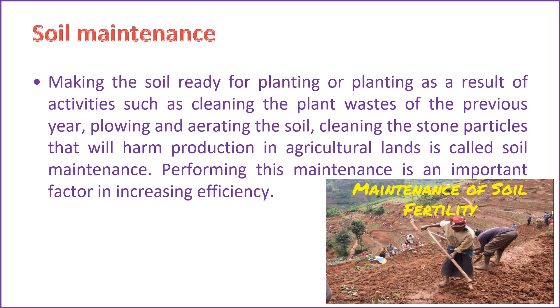Key aspects of soil maintenance include: crop rotation — alternating the types of crops planted from season to season helps prevent soil depletion and nutrient imbalance; cover cropping — planting cover crops during periods when the main crops are not grown helps protect the soil from erosion, enhances soil structure, and adds organic matter; organic matter addition — adding compost or well-rotted manure helps improve soil structure, water retention, and nutrient content; reduced tillage — excessive tillage can lead to soil erosion and degradation, so reduced or no-till practices help maintain soil structure; nutrient management — applying fertilizers based on soil nutrient analysis ensures crops receive necessary nutrients without overloading the soil; erosion control — implementing measures such as contour plowing, planting cover crops, and establishing windbreaks helps prevent soil erosion.